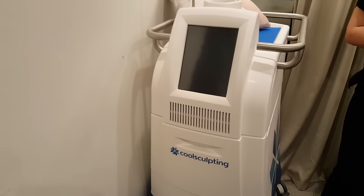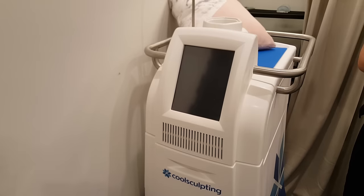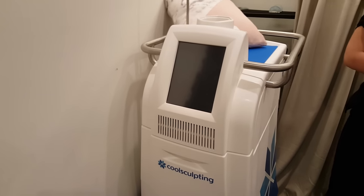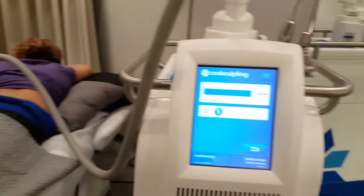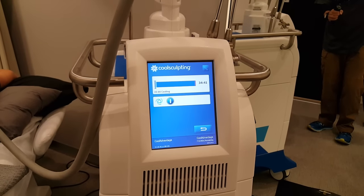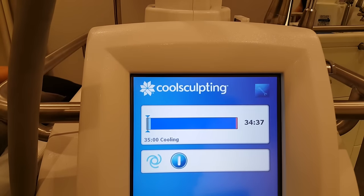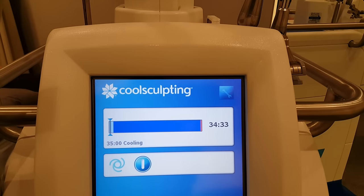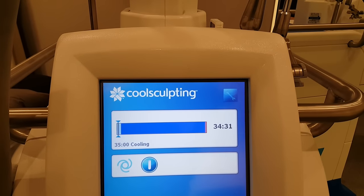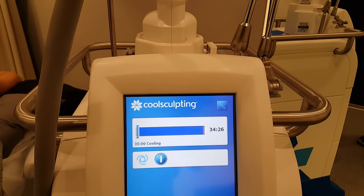We have different types of CoolSculpting machines. This is our first generation — I've done about 2,000 treatments in the last five years. We've got about three CoolSculpting machines. This is the newest, which is the Advantage. You can see it's 35 minutes, not the old 60 minutes — and there's the countdown. We'll come back to Tracy in 34 minutes and see the end result.